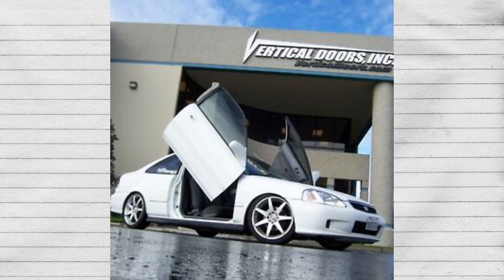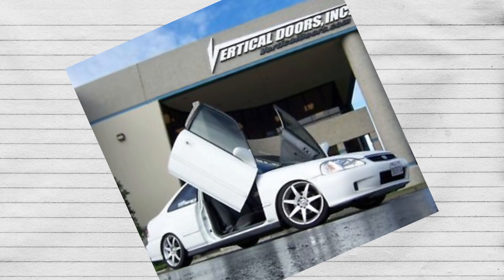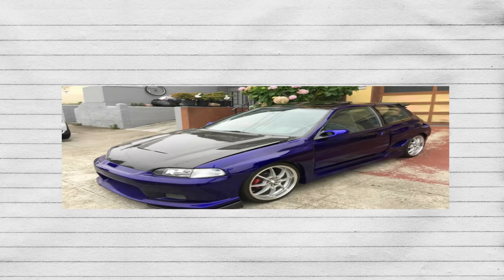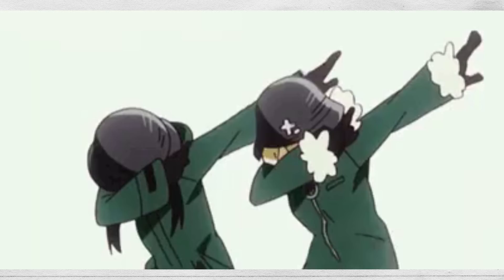So, next time your mother-in-law tries to tell you that your Lambo doors are useless on your Honda Civic, well, I've got bad news for you — she's still right. Unless, of course, you slammed it and wide-bodied it. Ya boy, take that, mom!